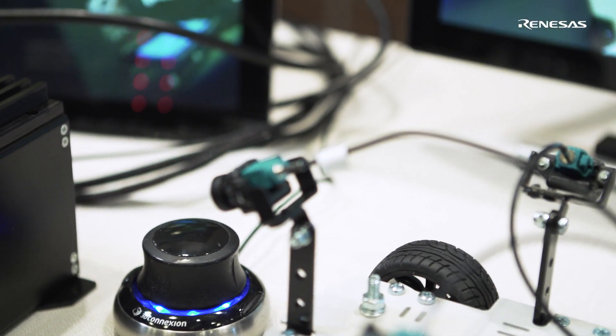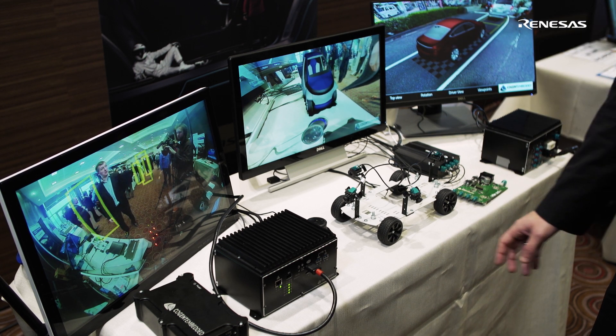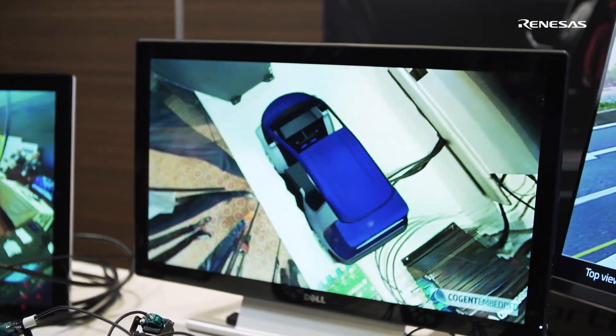And here is the most challenging application. This is 3D Surround View rendering on a GPU-less architecture, running on ARC-RV3M. It doesn't have a GPU, but as you see, the quality of the rendering and the 3D model is quite good.